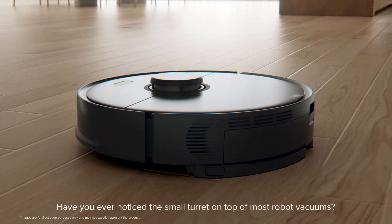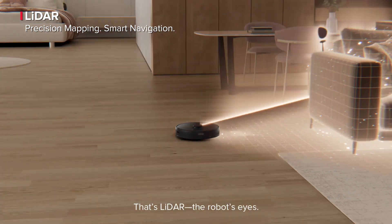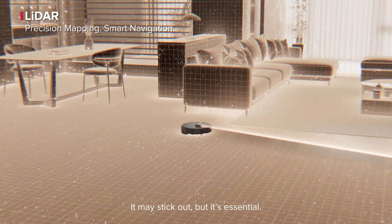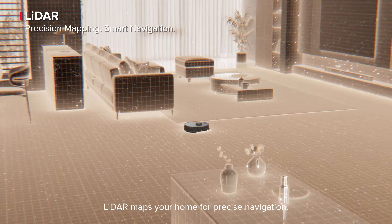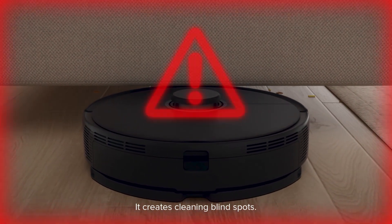Have you ever noticed the small turret on top of most robot vacuums? That's LiDAR, the robot's eyes. It may stick out, but it's essential. LiDAR maps your home for precise navigation. With that extra height, it creates cleaning blind spots.